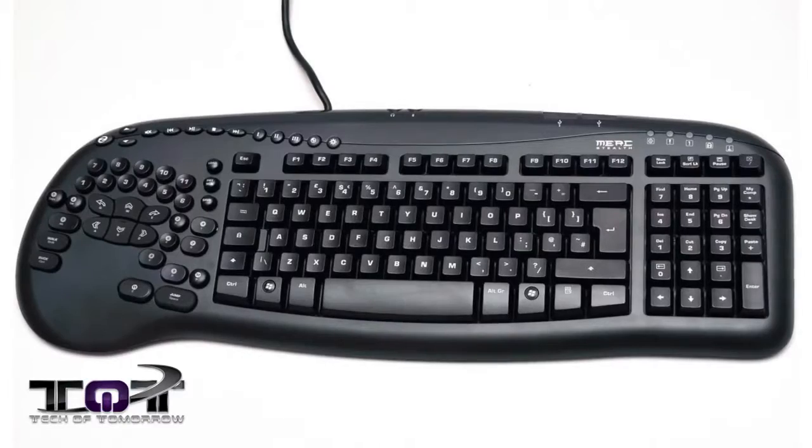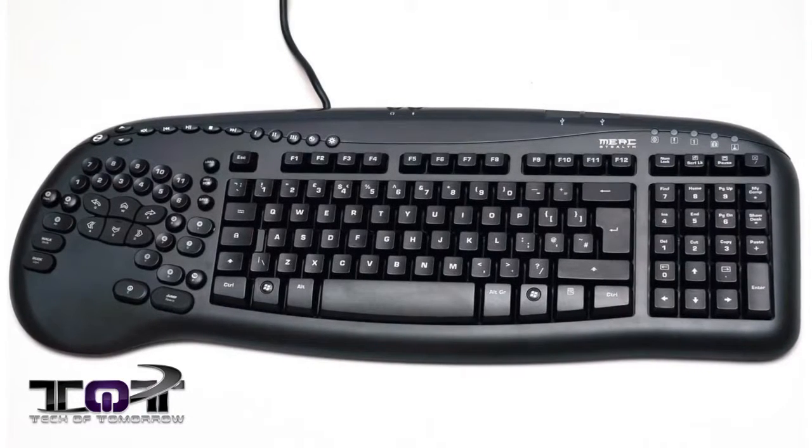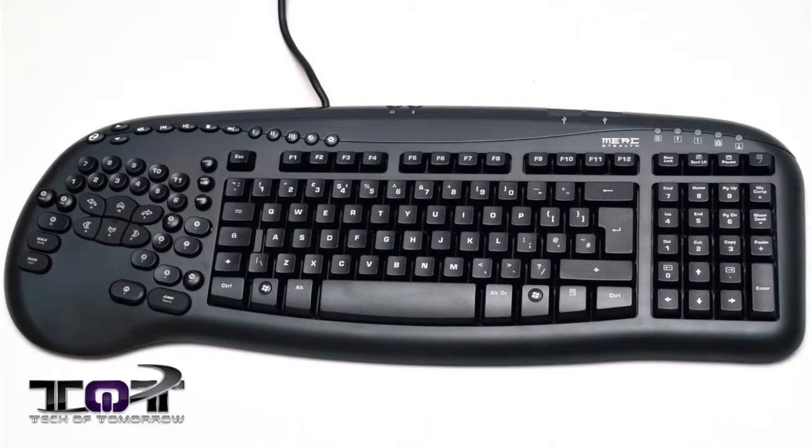This is the new Steel Series Merc Stealth. Now this bad boy regularly sells for $89.99, but it's on sale for $53.98 right now. And that's pretty amazing.